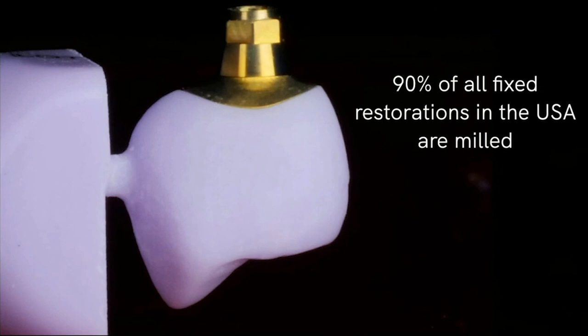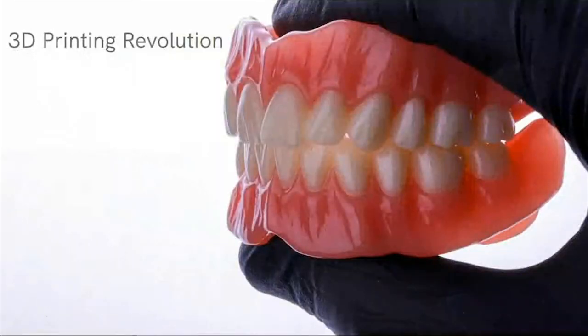I think the reason most mills are in labs is because it's such an efficient technology. But now we're entering a different age of digital dentistry. They're not mutually exclusive — it's not like if you mill, you can't print, or if you print, you don't mill. It's just another tool in our tool belt. And this is the 3D printing revolution, which is really exciting because it provides unique restorative options for patients that we never thought we could provide.